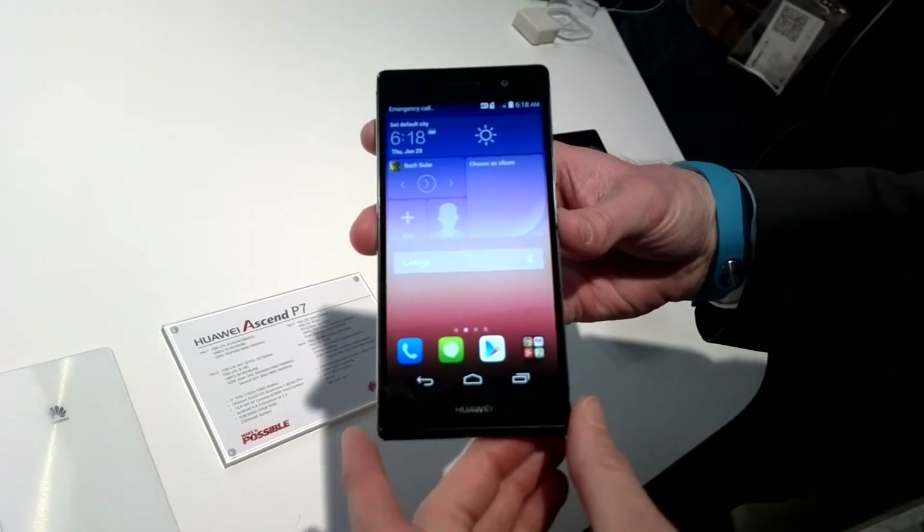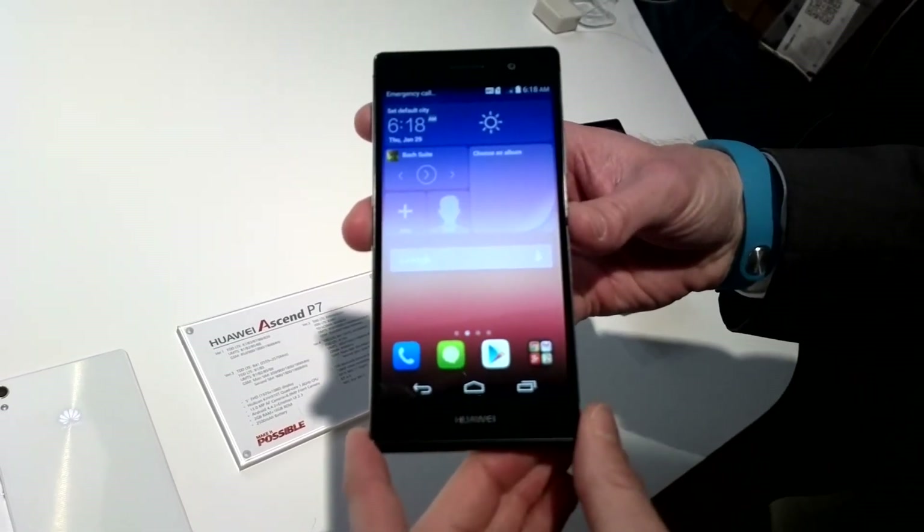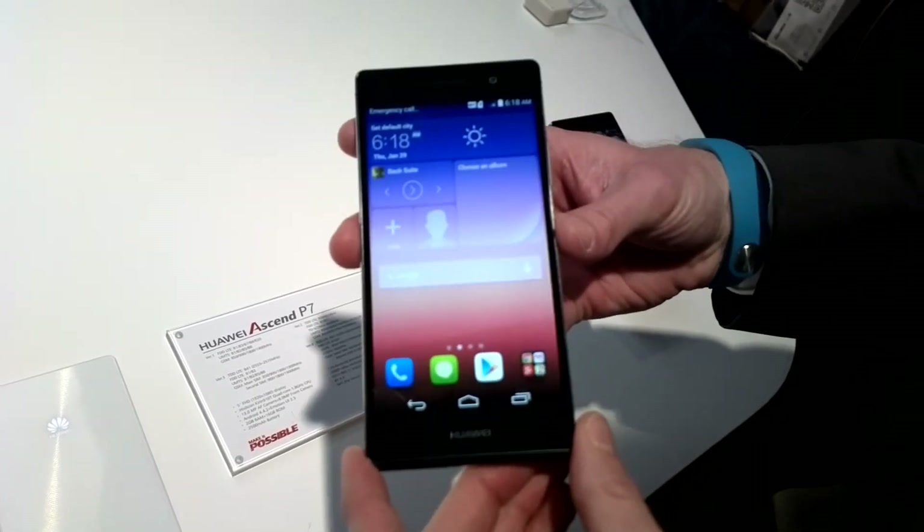Welcome to the Huawei Ascend P7 launch event, and welcome to be one of the first persons on the globe to see the new Huawei Ascend P7.